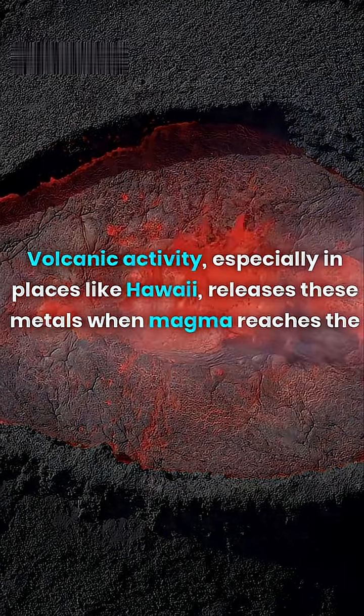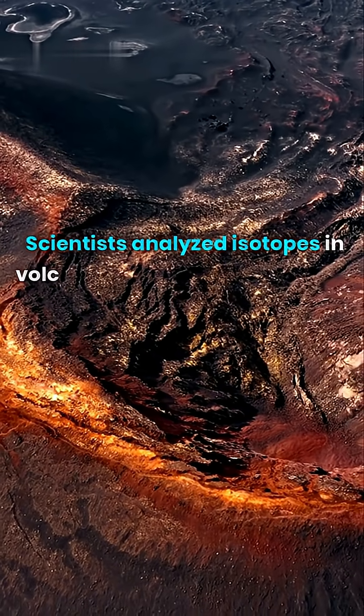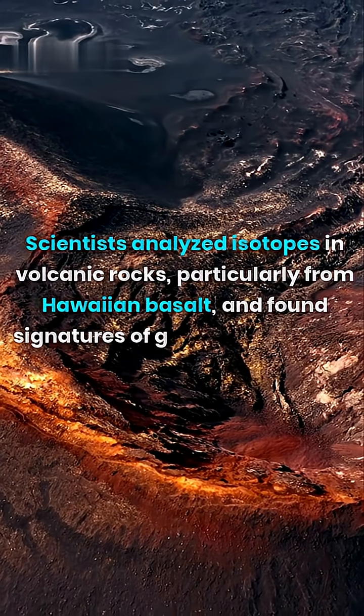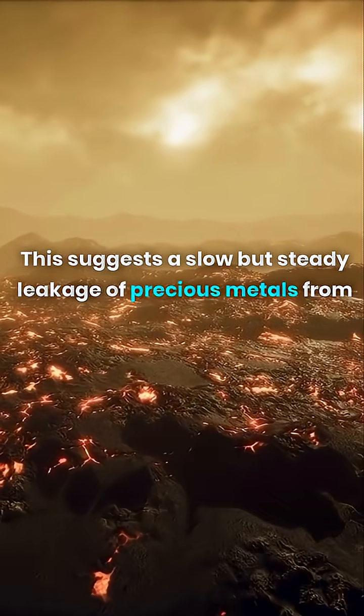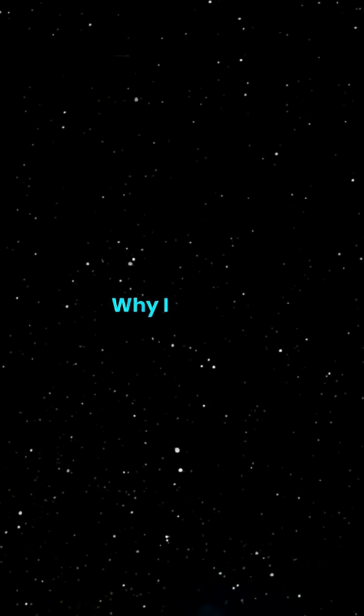How do we know? Scientists analyzed isotopes in volcanic rocks, particularly from Hawaiian basalt, and found signatures of gold and other core-derived metals. This suggests a slow but steady leakage of precious metals from the core into the upper layers of Earth over geological time.